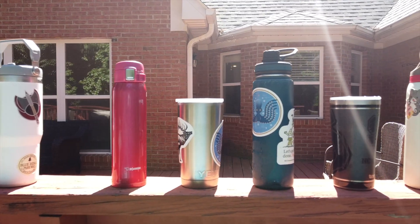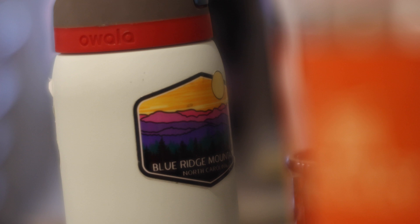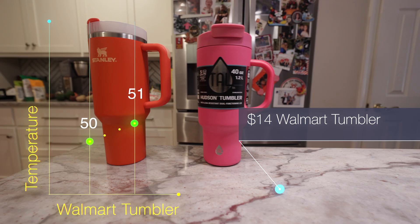At the 30-minute mark, it was time to perform the first temperature check, and things were turning out to be more interesting than I thought. The market leader by popularity and price, the Stanley, had a rise in water temperature from 48 to 51 degrees — not too bad on a sunny day. The Walmart jug had an increase from 50 to 51 degrees, so at the 30-minute mark they're essentially neck and neck: $45 versus $14. Keep that in mind as we move forward.